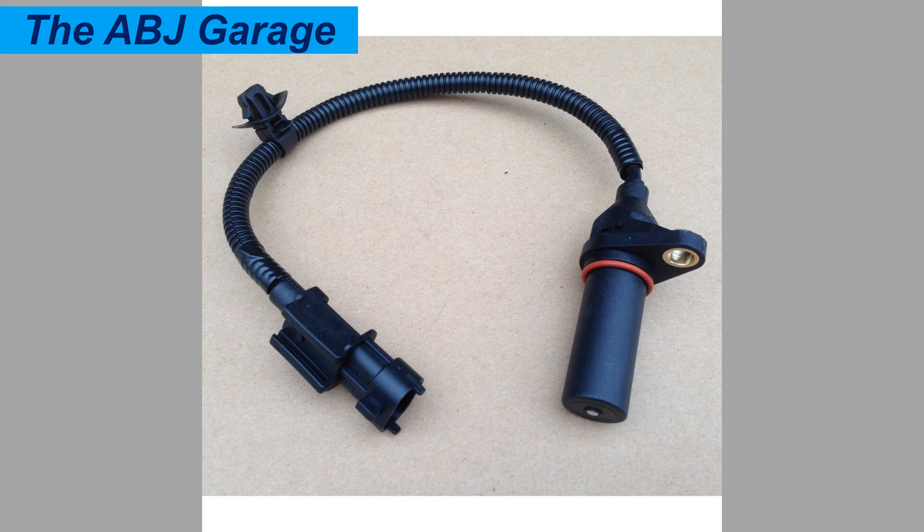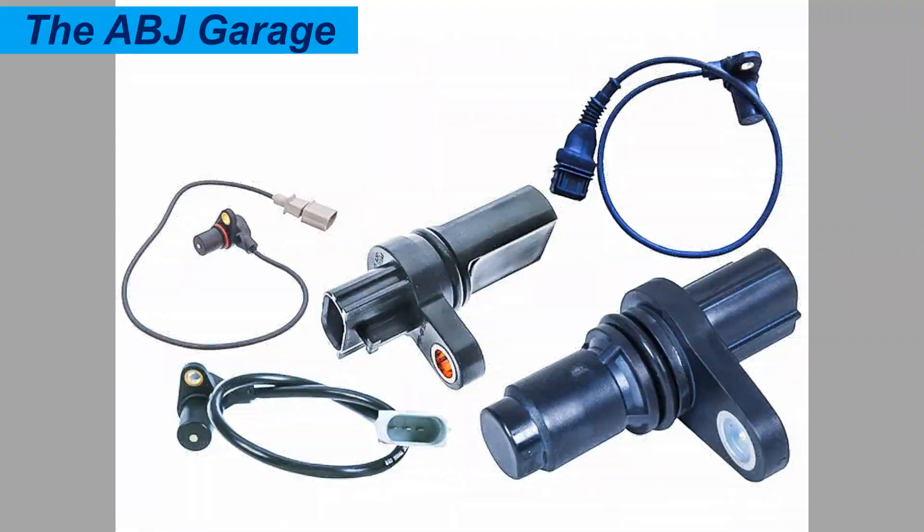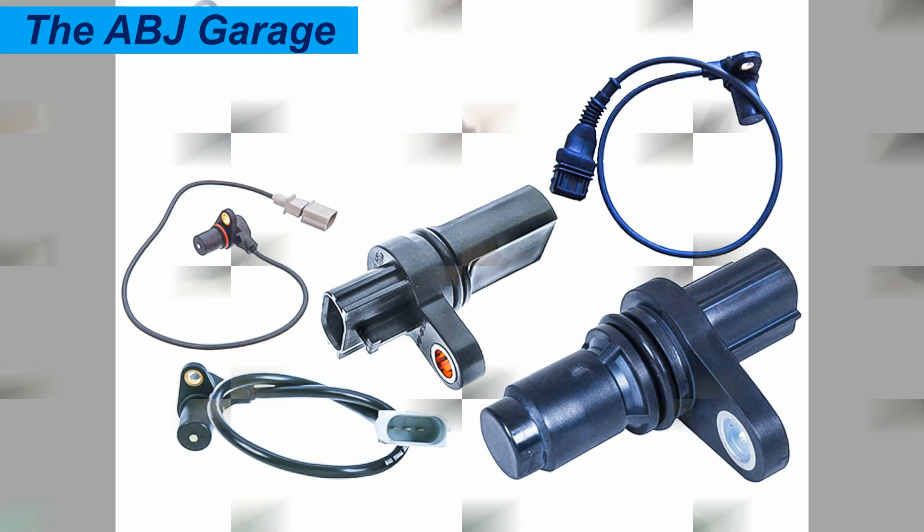Eleven is transmission shifting issues for automatic transmission vehicles — including delayed or harsh gear changes, inappropriate gear selection, and the transmission entering limp mode — which could be caused by a failing crankshaft position sensor.